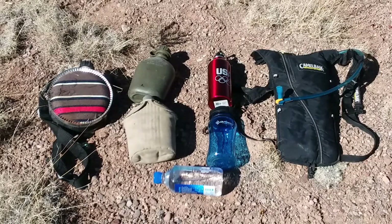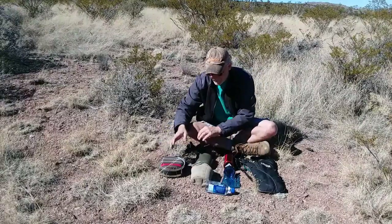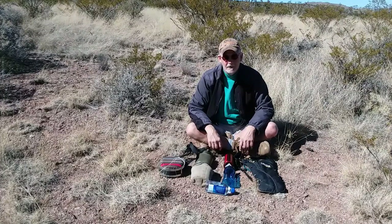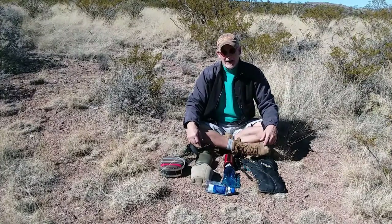Today is going to be the first of two videos on water, that magic elixir of life. In the first video we're going to discuss carrying your water and how to replenish it under normal circumstances, and the second video will be more of an extreme situation type thing. Hi folks, Dan with High Country back at you with another video.